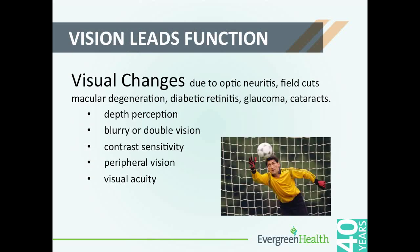We start with vision because we feel strongly that vision really leads function. If your vision changes, your world changes. And as we age, our vision changes. Then you add something like diabetes and diabetic retinopathy. Optic neuritis is often associated with MS. Strokes can cause field cuts. General aging diseases like macular degeneration, cataracts, and glaucoma can affect your visual acuity.